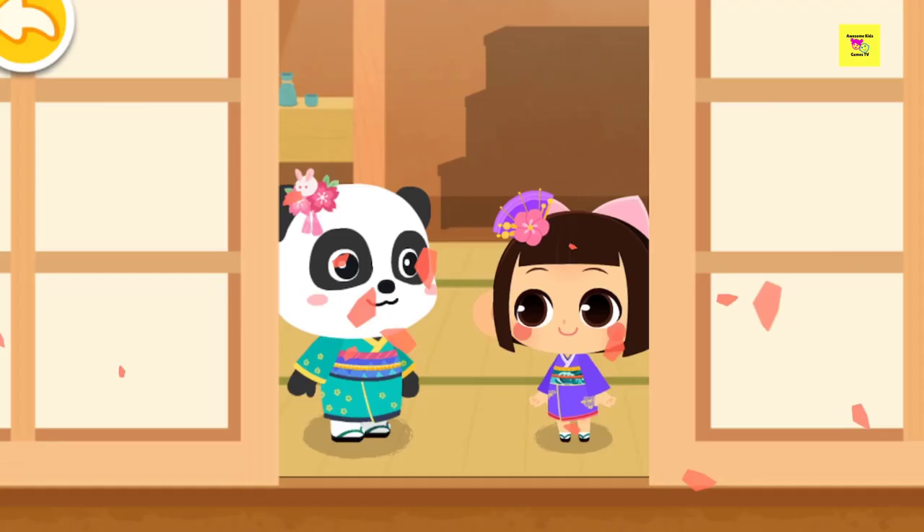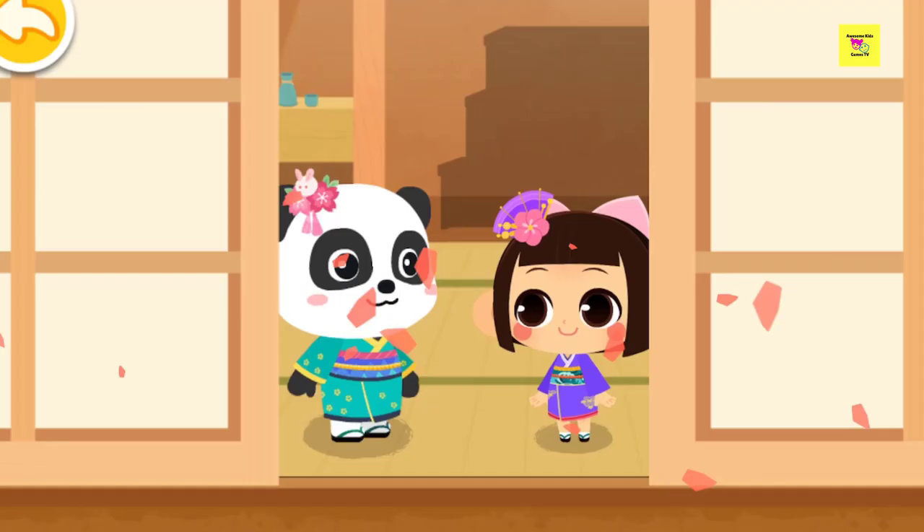On Girls' Day, we will also display a lot of little dolls in the house. Little dolls? The dolls need to be placed on a shelf. Let's make a shelf first.